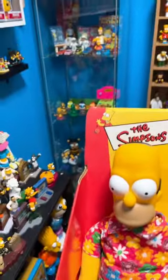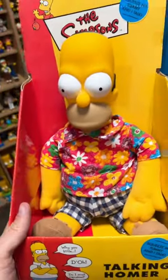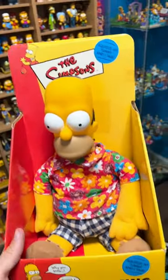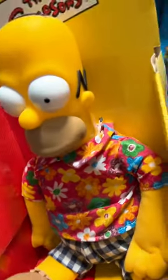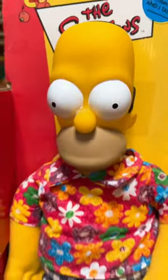I have no clue where I'm going to put him in my Simpsons room. I had a little area cleared out for him when I thought he was a lot smaller, but now come to find out he's almost tripled the size, so I might have to add a special little shelf or something up there for him. But until then, he might just have to sit on the floor. So yeah, Talking Homer.